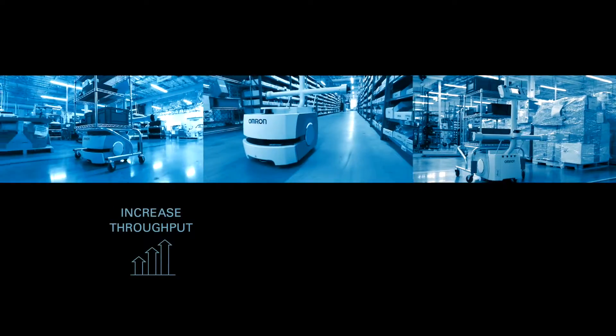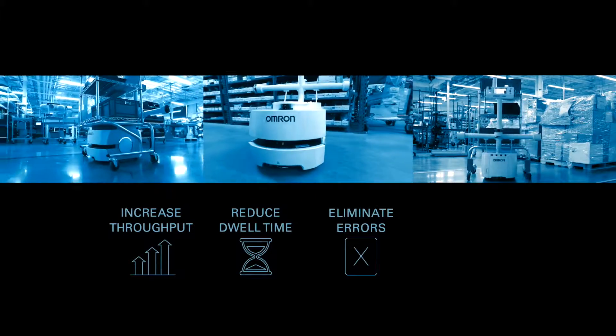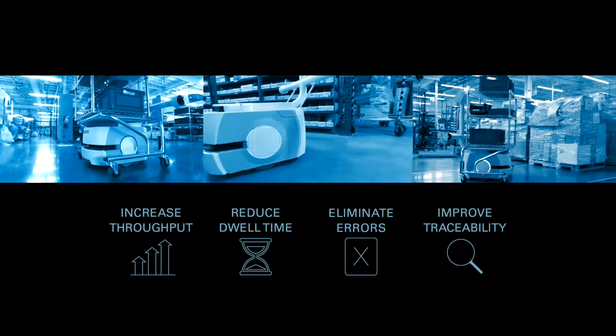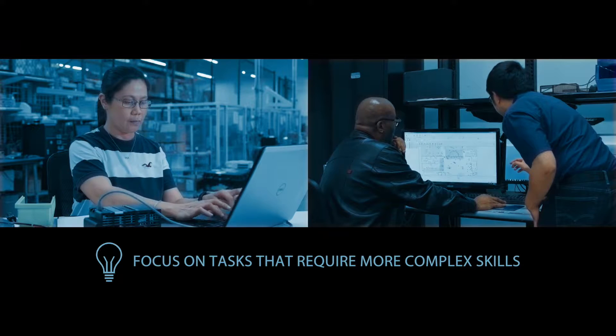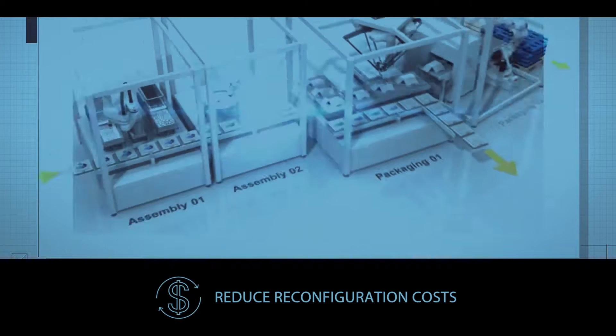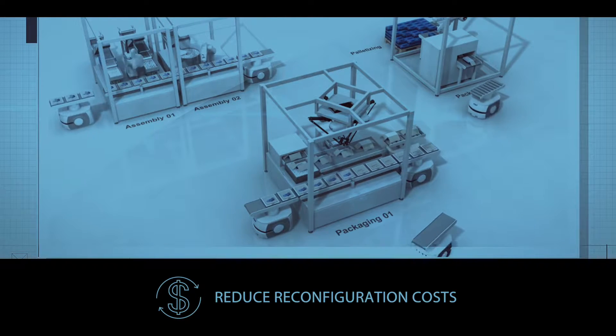OMRON Mobile Robots increase throughput, reduce machine dwell time, eliminate errors, improve material traceability, and allow employees to focus on tasks that require more complex human skills. They can even reduce configuration costs because the mobile robots can adjust instantly to new workflows.